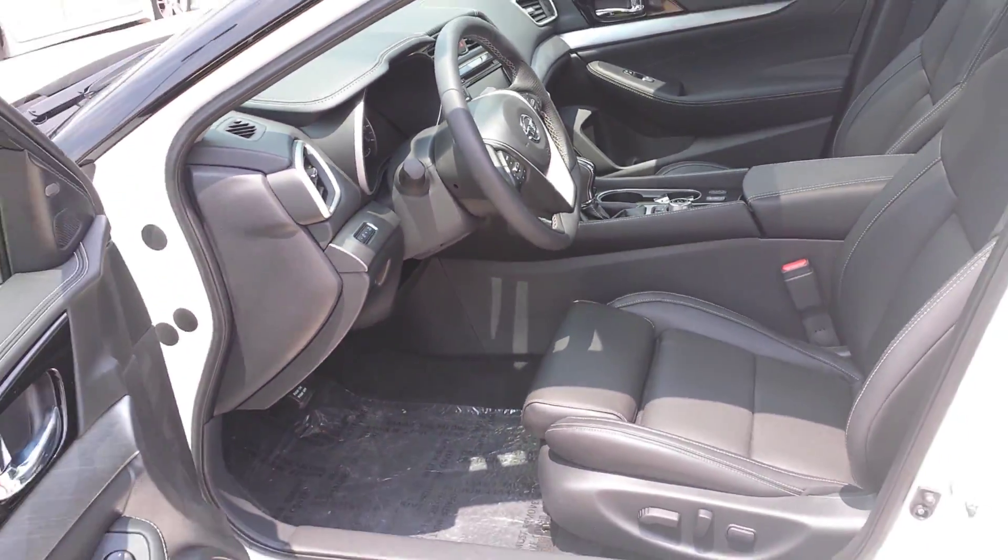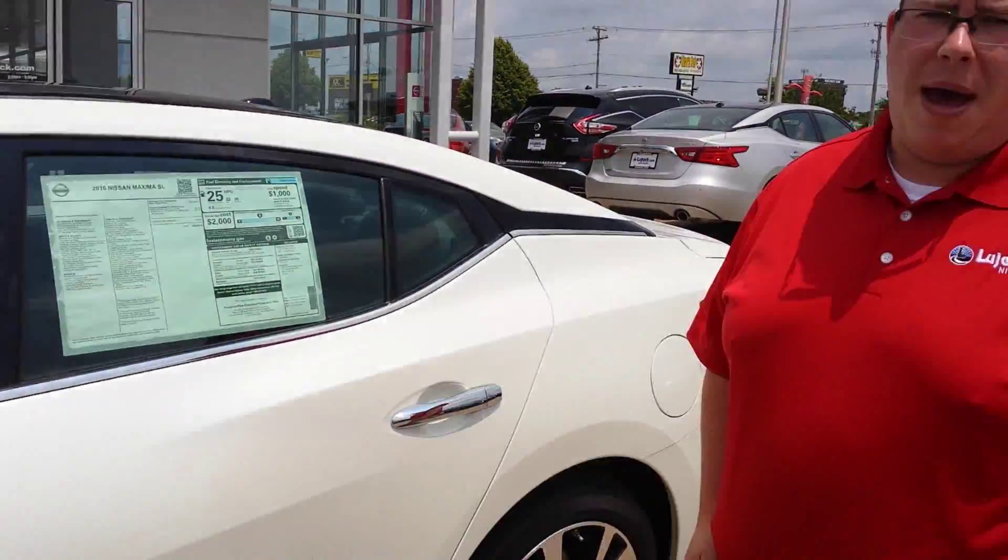Some of the other features they've added to the 2016 Maxima are going to be features like 300 horsepower, better fuel economy — 22 city, 30 highway — and navigation standard on the SL.